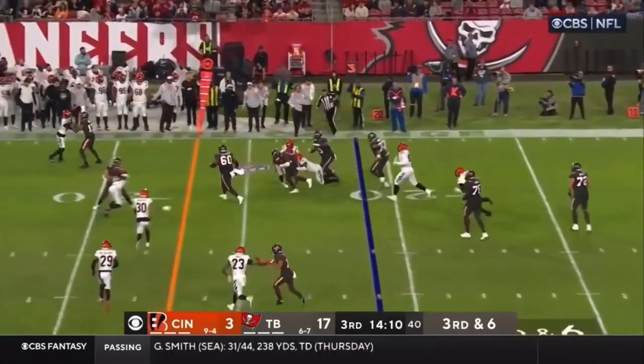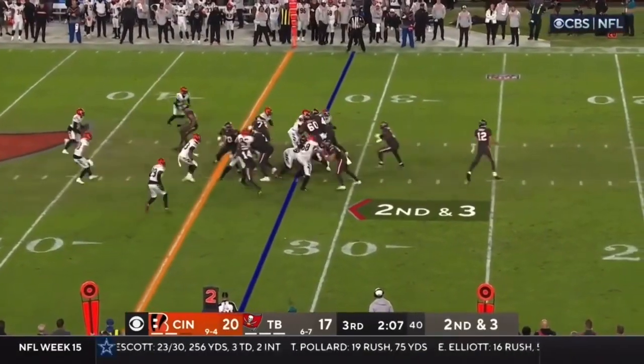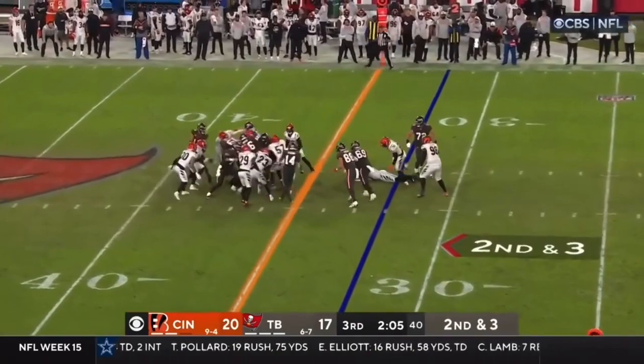They go to White on the screen, and they're going to keep him a yard short of the first. As Fournette picks up the first down.